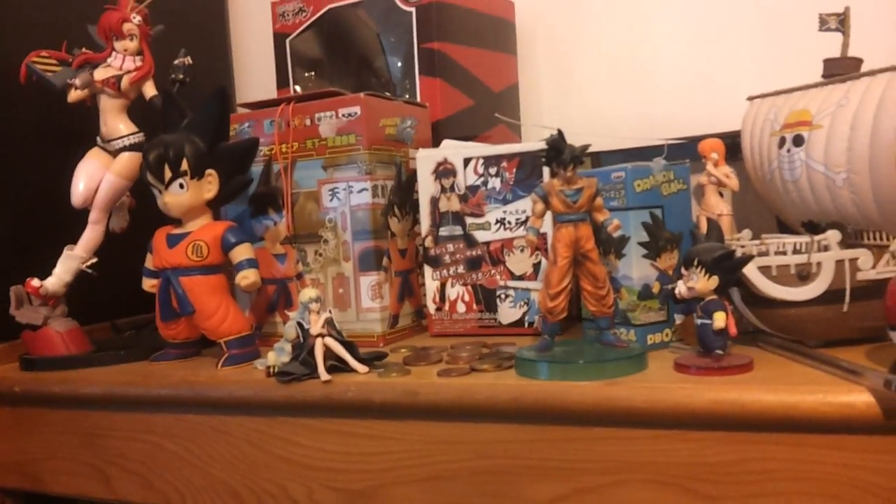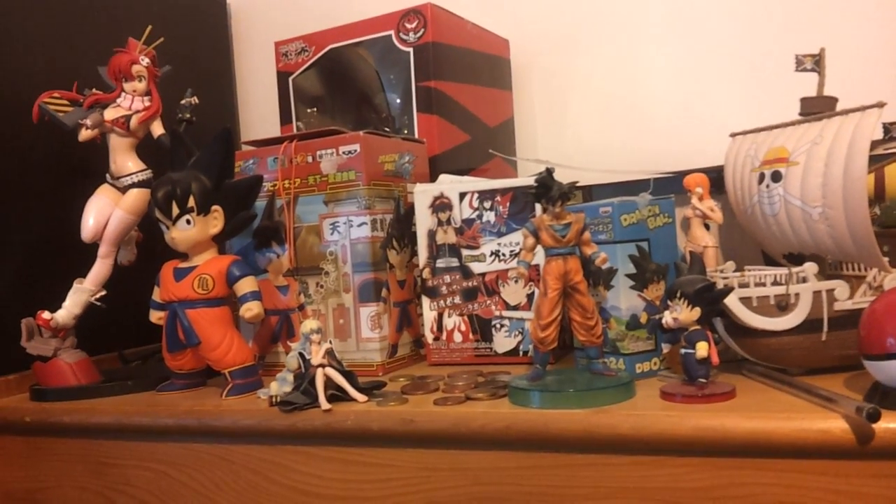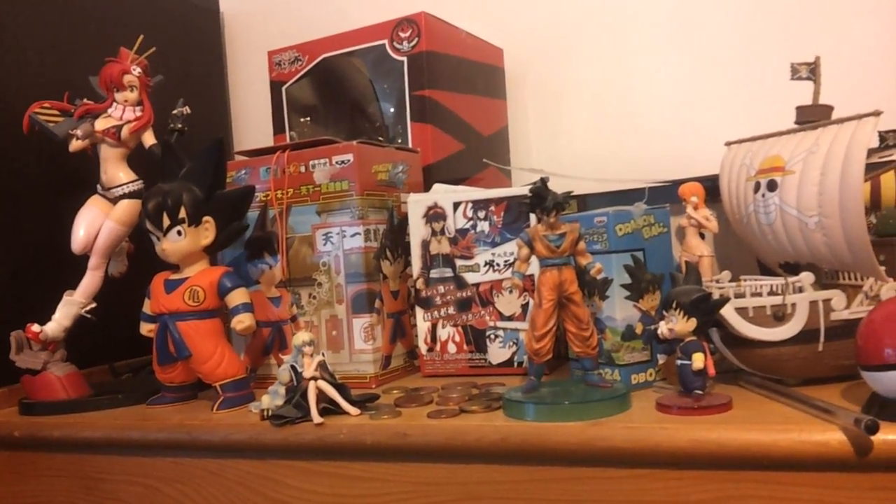What is going on guys, Ness Malkip here and it's time for another collection video. I just got back from MCM and decided that every time I come back from an MCM I will be doing a collection video, because that's where my collection builds up the most. So let's get started.